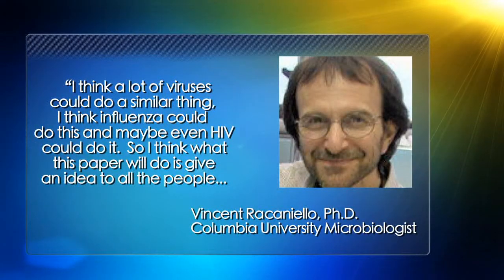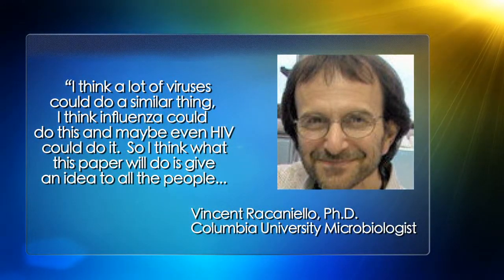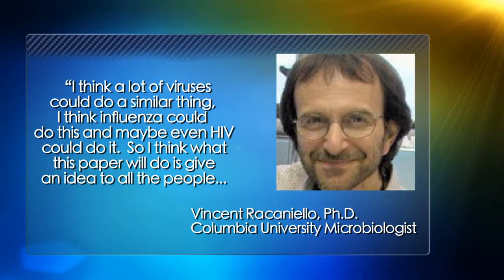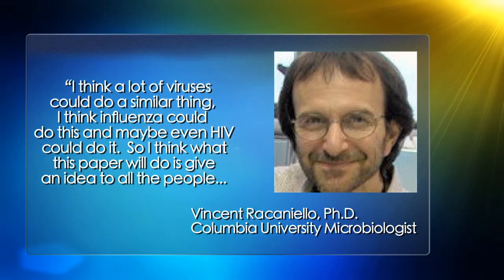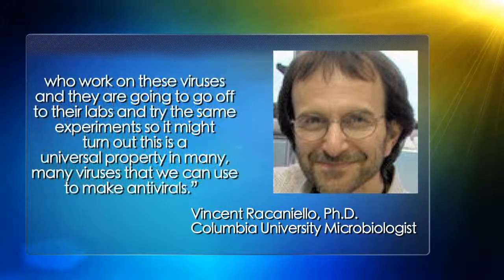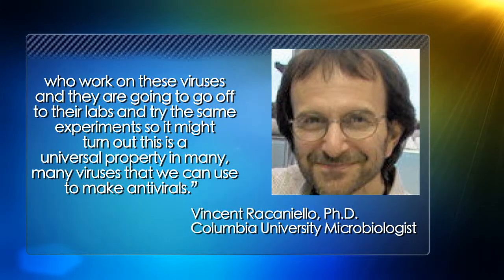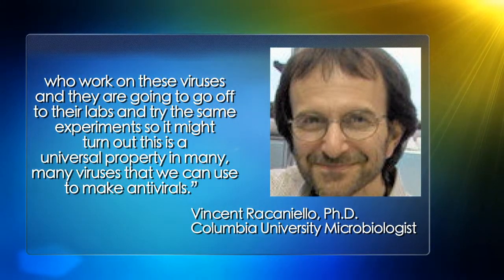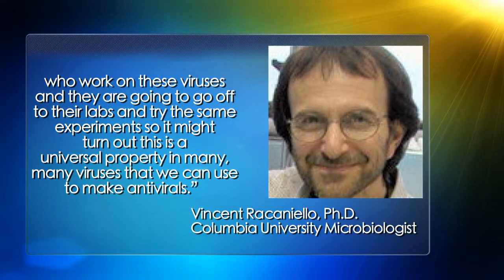Columbia University microbiologist Vincent Ricconiolo says this video is spreading some exciting new ideas. "I think a lot of viruses could do a similar thing. I think influenza could do this. Maybe even HIV could do it. So I think what this paper will do is give an idea to people who work on all these viruses, and they're going to go off to their labs and try the same experiment. It might turn out that this is a universal property of many, many viruses, so we could use it to make antivirals."